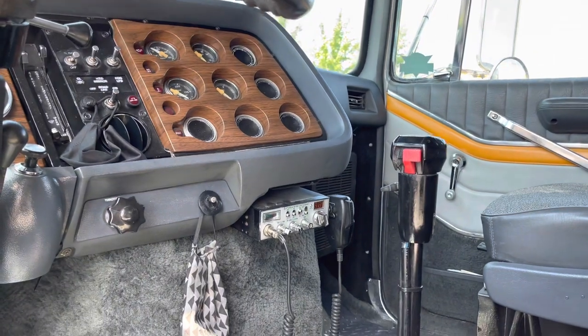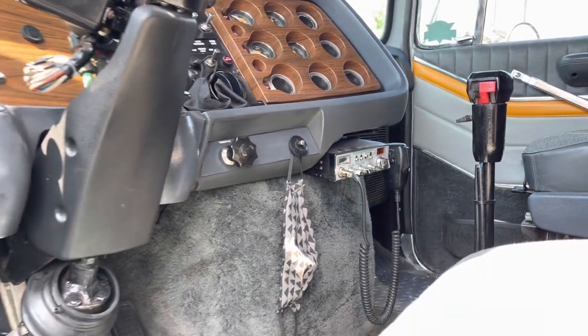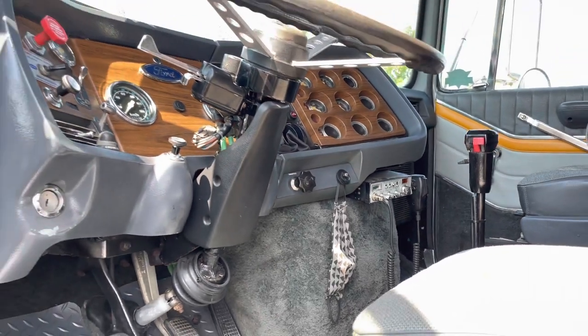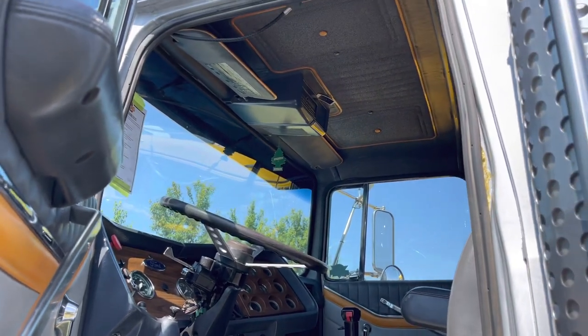It's a fun truck to drive. It catches eyes everywhere it goes because there's just not a lot of them around, especially in Ontario that are not rotted out from the salt and everything like that.